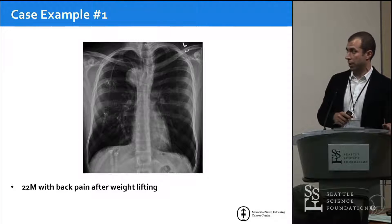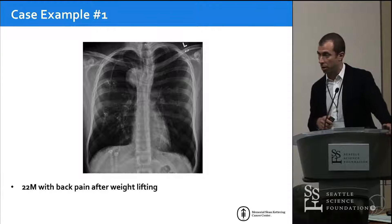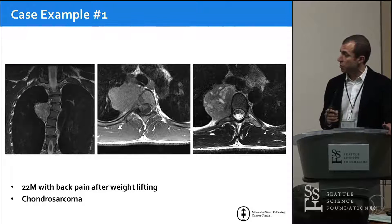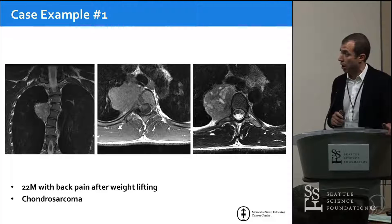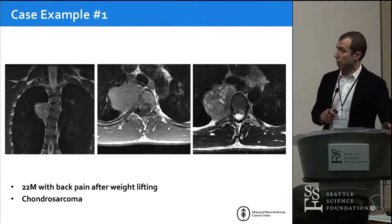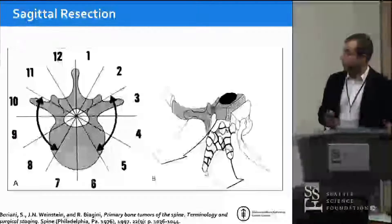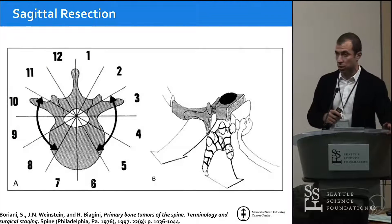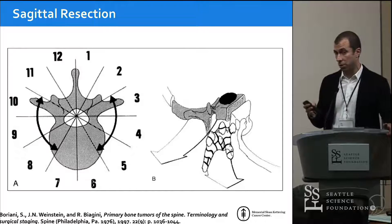A 22-year-old patient in college has been having back pain, gets a chest x-ray, and is found to have a paraspinal tumor with some spinal invasion — this turns out to be chondrosarcoma. For chondrosarcoma, the best thing we can do is perform the best operation possible because we don't have very good radiation therapy or systemic therapy right now. For primary tumors, we still care about the margins — ideally a wide or marginal margin — and where you make those cuts really matters.